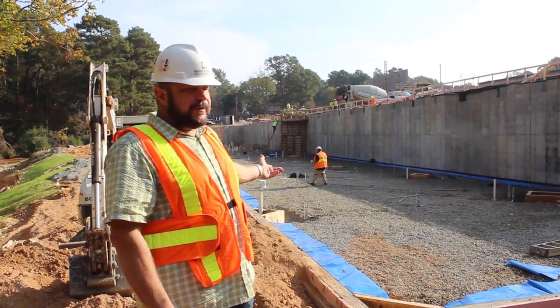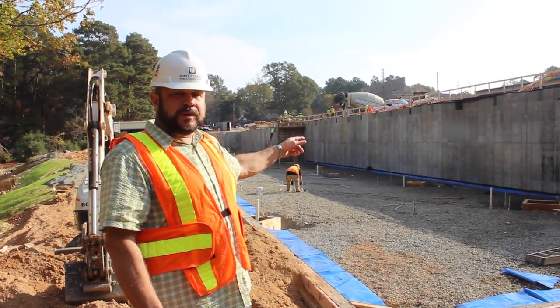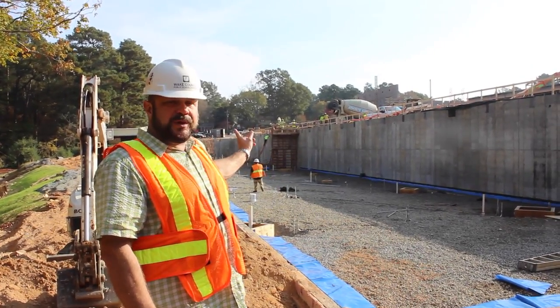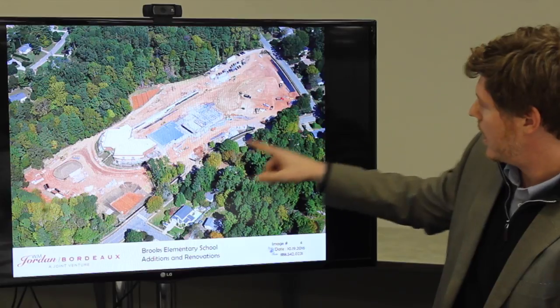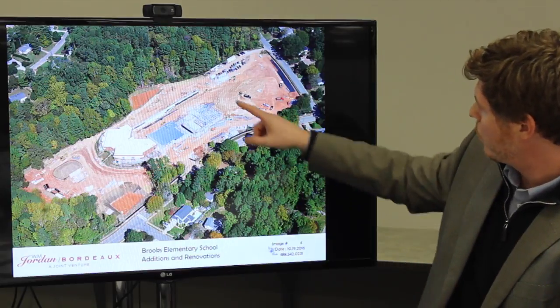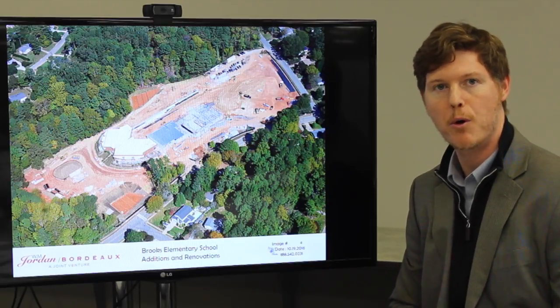This area is the fourth and fifth grade classrooms. The wall here supports a portion of the second and third grade classrooms, which will project out above, supported by steel columns installed through the length of this wing. Currently they have started grading in the back for the multi-purpose field, and the work will continue until next summer when the school is scheduled to open. Brooks Elementary Museum's Magnet will be ready to receive new students in August of 2017.